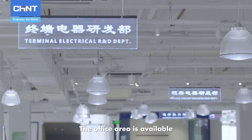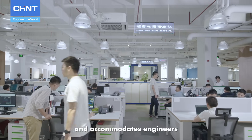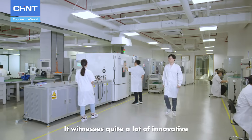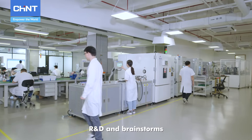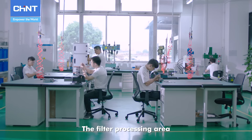The office area is available for the programming and drawing inquiry of all kinds of equipment, and accommodates engineers to embark on brainstorming. It witnesses quite a lot of innovative R&D and brainstorms, and opens a window for infinite vitality and opportunities.